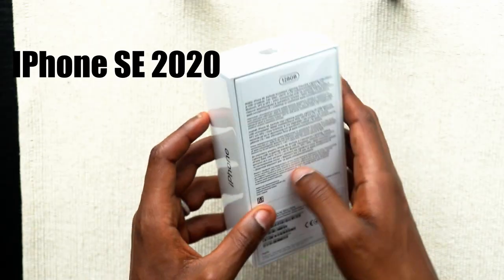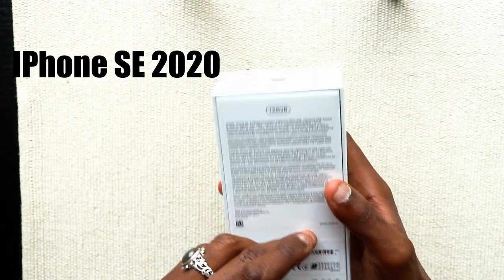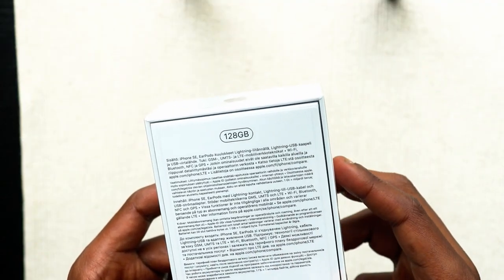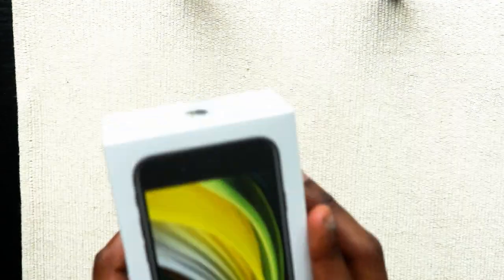This iPhone SE 2020 with 128GB of storage is the best iPhone in the market.